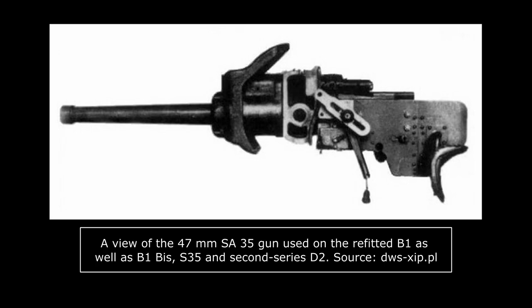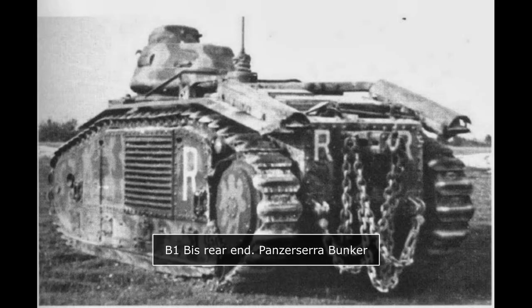A number of other changes were also made from experience gathered with the B1. The large towing hook mounted to tow Schneider supply trailers on the B1 was removed from the B1 Bis, which used a much smaller hook design. The idler wheel's placement was changed by a few centimeters, being slightly lower and further back. All these changes to the B1 led to the weight rising about 4 tons, for a total of 31.5 tons for the B1 Bis.